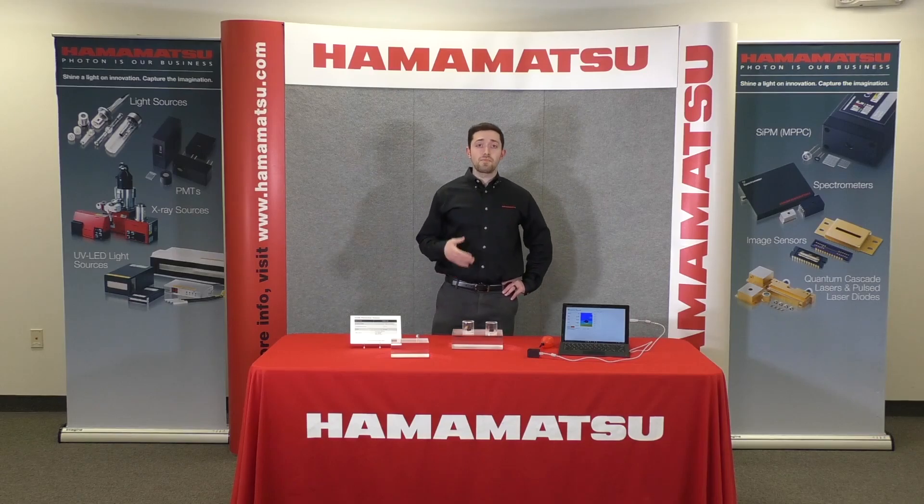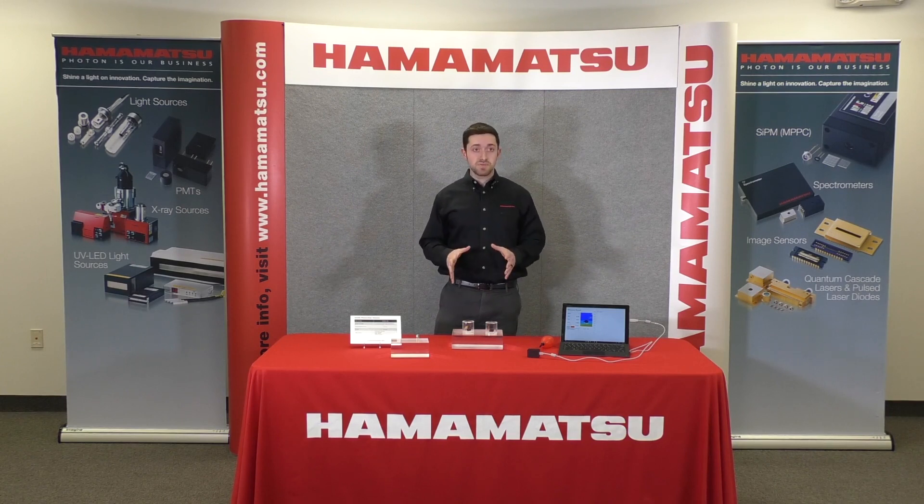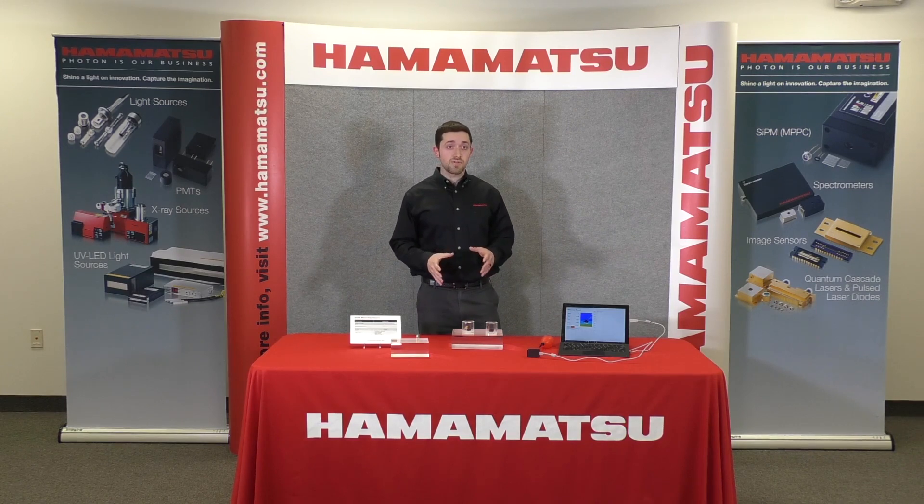Hi, my name is Gary Spengarn and I'm a marketing engineer for Hamamatsu's mid-infrared products. Today I'm going to explain our Inasby technology that is integrated into our detectors, light sources, and LEDs.